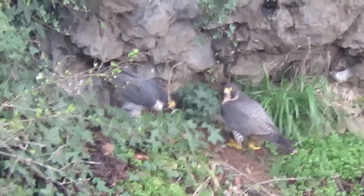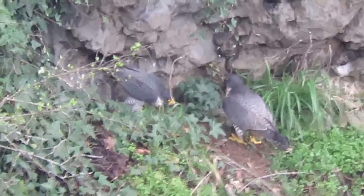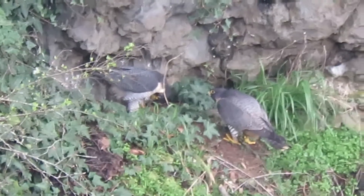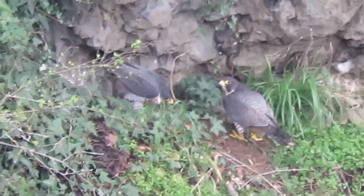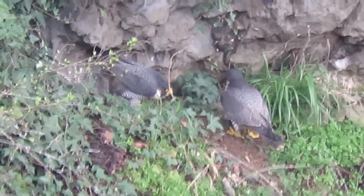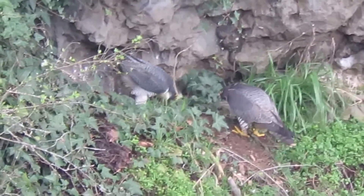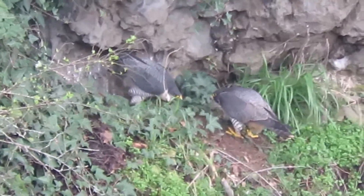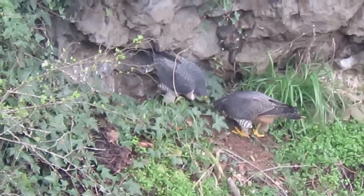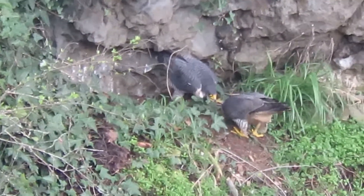I saw a couple of seagulls and nothing happened — they tolerate those — but that bald eagle, that was it. They're sailing in here, just talking about it. This would be the place for the nest. They don't use sticks — they just scratch out some gravel, make a nice impression, and that's where they put the eggs. They've nested here for many years so they've had great success here. I couldn't be happier because I prefer this nest — it's a lot closer than the other one.